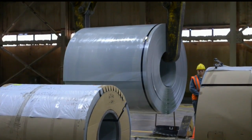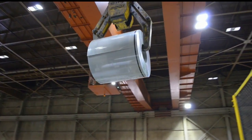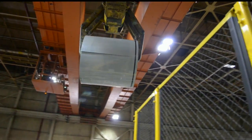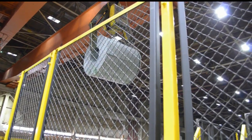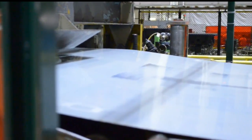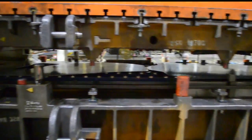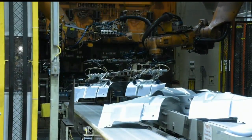A steel coil being lifted from the floor marks the start of a Chevrolet Cruze. This is the west plant of the Lordstown complex, also called the stamping or body shop. The coil is lifted by crane and placed on a press into which the sheets of steel are fed. The stamping process creates the body parts — pieces like the doors and hoods.